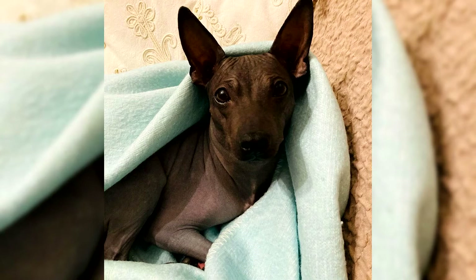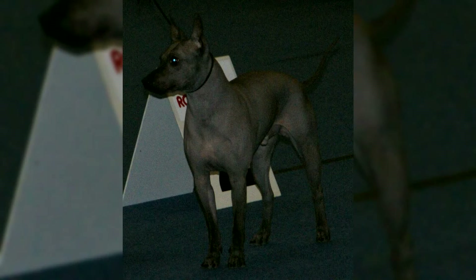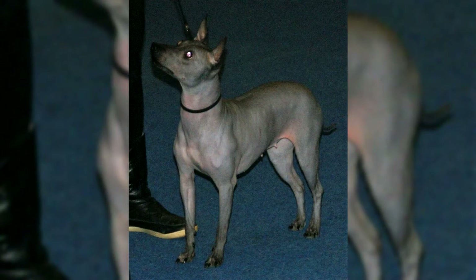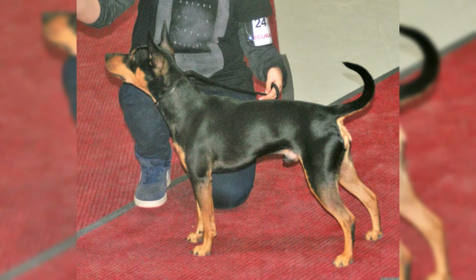The American Hairless Terrier is an active, evenly muscled terrier of small to medium size. The preferred ratio of length, from fore chest to buttock point, to height at the withers is 10 to 9. The head is broad, slightly arched, wedge-shaped, and proportional to the size of the body. The ears are V-shaped, located at the outer edges of the skull, and can be erect, semi-erect, or drooping from the cartilage. Both varieties can have a saber tail of natural length, or the tail can be docked in coated dogs. The American Hairless Terrier comes in a variety of colors and patterns in skin for the hairless variety, or coat for the coated variety.